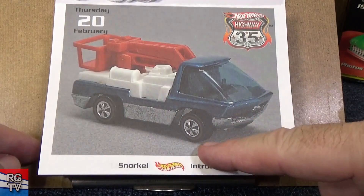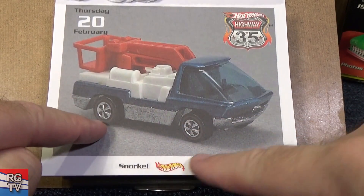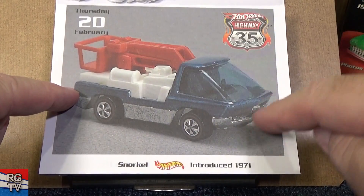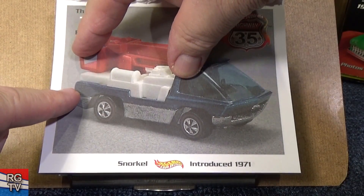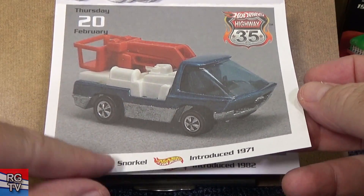Looks like this moves up. This is a Redline casting — Mattel used this part for various models, then they would change the top to have different types of vehicles. This one was Snorkel.